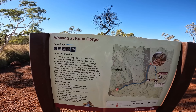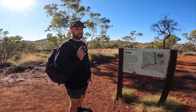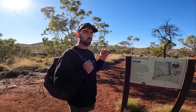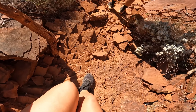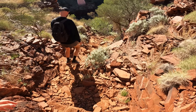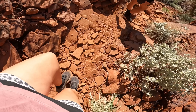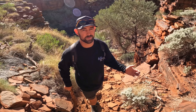Next up, Knox Gorge - three hours return, two kilometers. I don't think it's going to take us that long, but it is class five so it might be a bit of rock crawling and climbing around, which should be good. We are already dreading the walk back up. We'll let you know if it's worth the big hike down and back up.